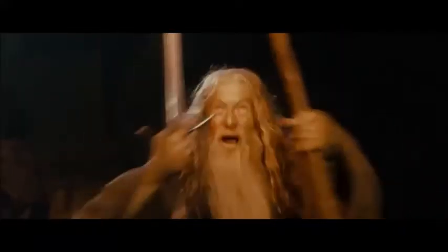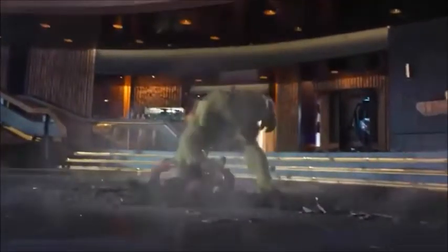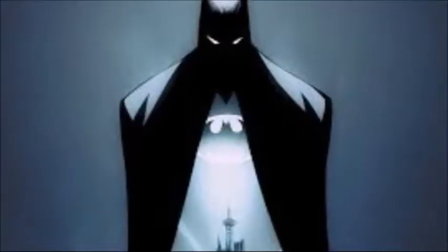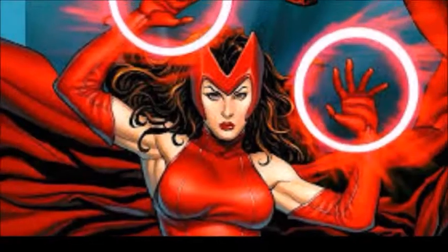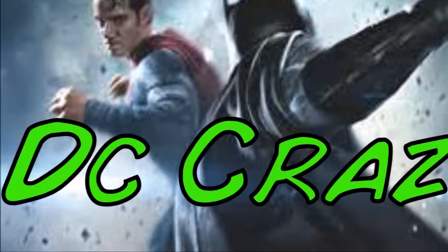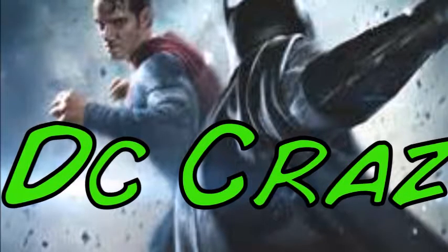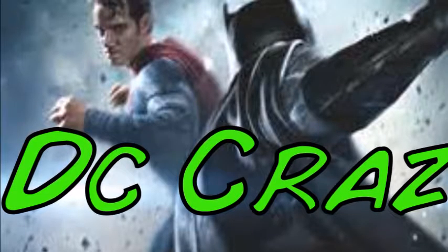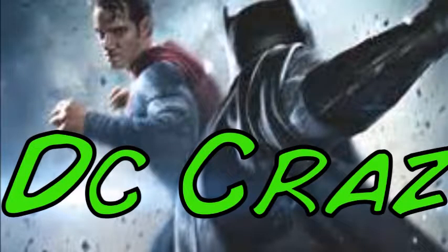YOU SHALL NOT PASS! Hello and welcome to DC Craze, the Hitchhiker's Guide to Comic Books. And today I got my first request on my video in like weeks.